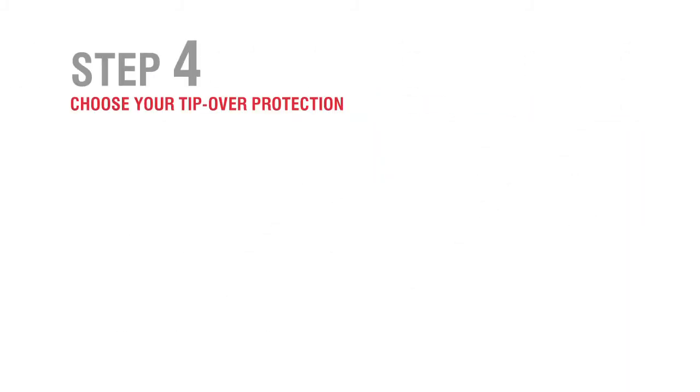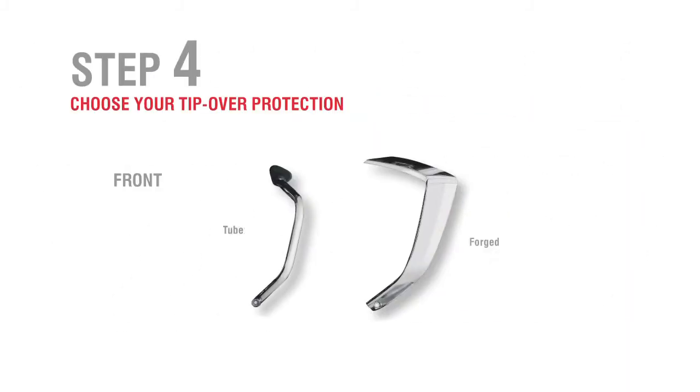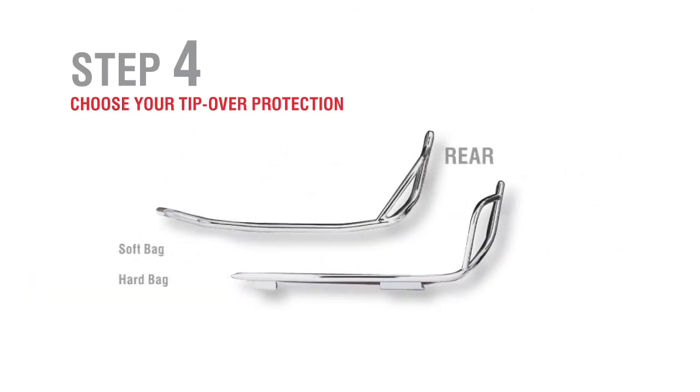Step 4: Choose your tip-over protection. Up front, you can choose between forged or classic tube styles, while the ones in back are perfectly contoured to fit the bag you choose.